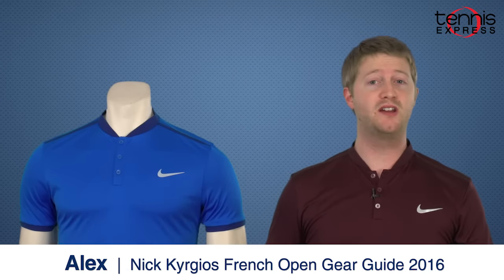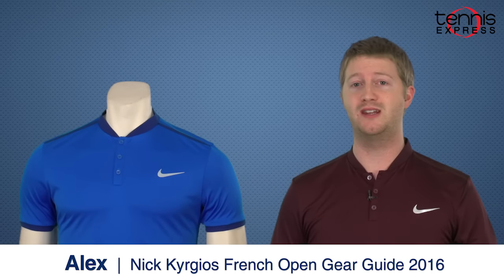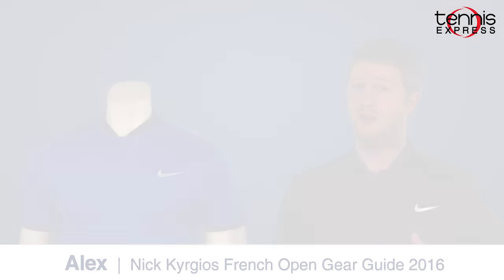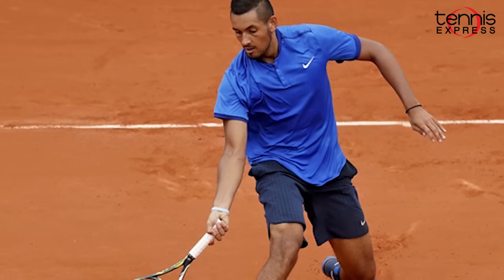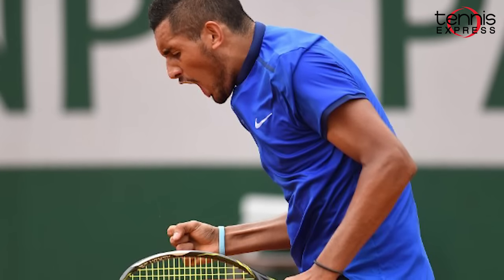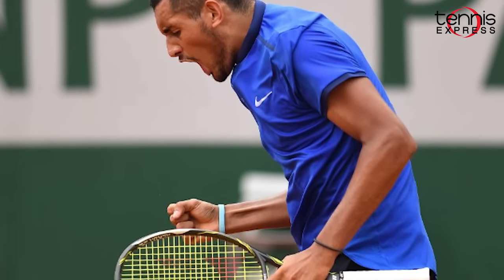Hey tennis fans, I'm Alex with Tennis Express and today we'll be taking a look at Nick Kyrgios' gear for 2016 Roland Garros. Nick has been making waves on the tour for several years now and is now brought up in conversation when talking about who can make a deep run into the second week in Paris.